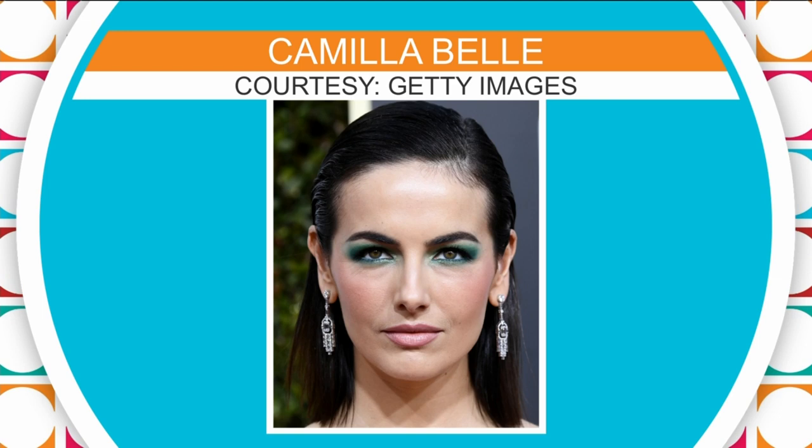The next trend for summer is a bright eye. At New York Fashion Week we saw a lot of bold, bright, neon colors — we see that in the clothing as well, so why not add it into your makeup routine? This is NYX — it's a 10-shadow palette for only $20, with 10 bold, brilliant colors to play with for summer.